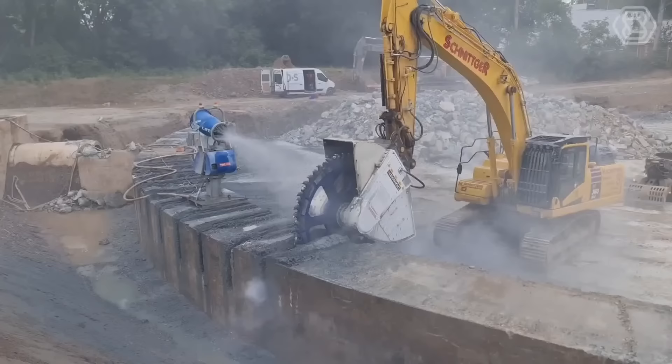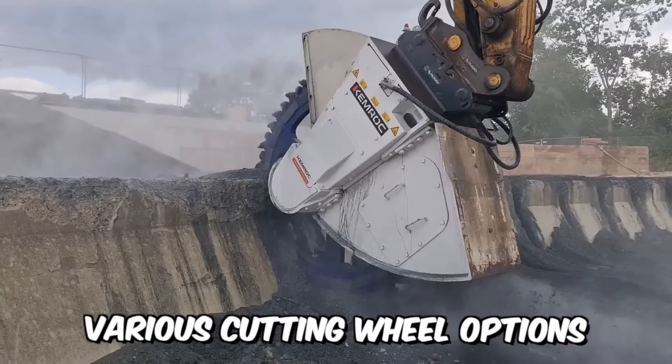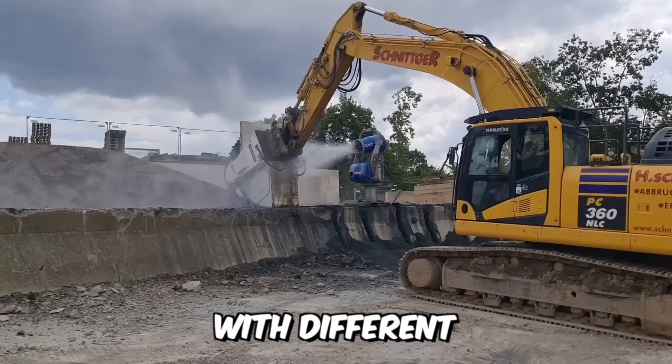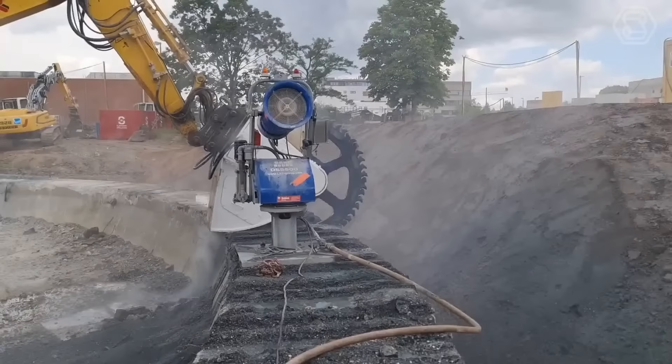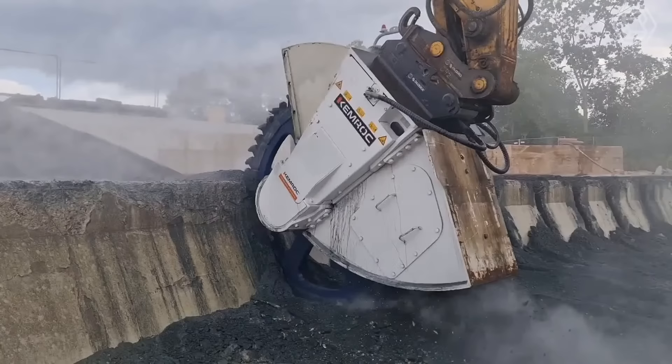To meet the widest possible technical challenges, Kemroc has developed various cutting wheel options with cutting depths up to 1,000 millimeters, different cutting tool configurations, and widths up to 400 millimeters. Interestingly, the DMW series is also capable of working underwater at depths of up to 30 meters, making this equipment ideal for trenching and underwater work.